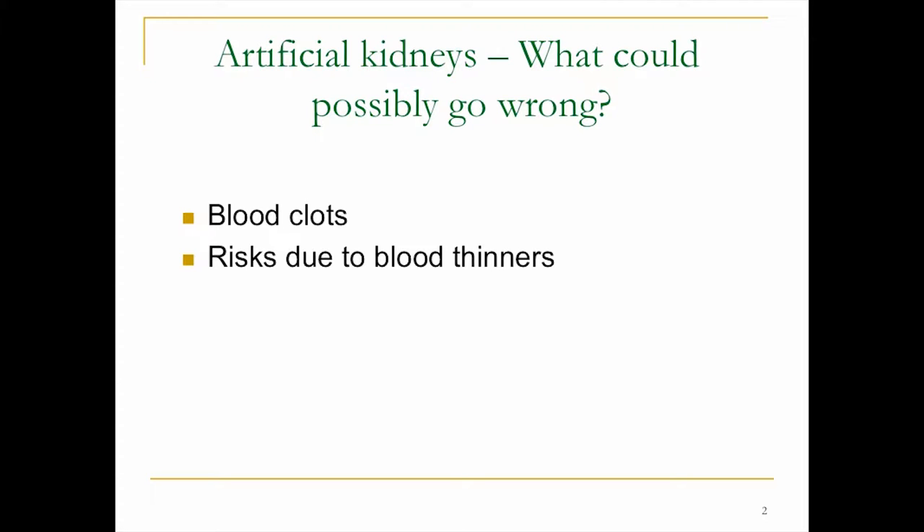Blood clots are probably the most difficult challenge to overcome when you're running blood past a filter all the time. Usually anyone in hemodialysis or having their blood contact any kind of biomaterial for an extensive period of time is on long-term anticoagulants or blood thinners. Those come with their own risks because we're not good at making biomaterials that don't clot blood. Other side effects include losing some of your neutrophils and platelets — risks that current hemodialysis patients have.